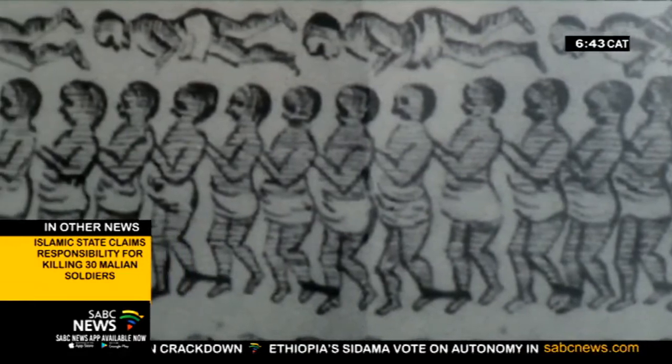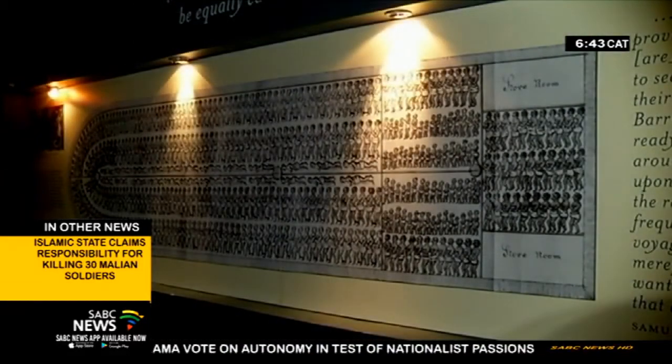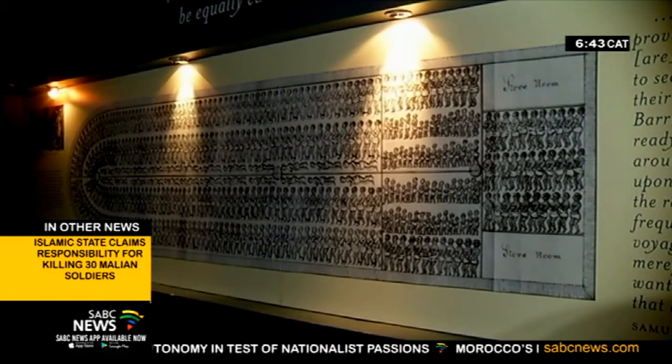Hundreds of thousands of people were transported across the globe on vessels just like this under horrendous conditions. They were packed in like cattle, probably sometimes even worse. They obviously tried to get as many people on a ship for profit's sake. In fact, some of the captains worked in a percentage of loss — in other words, they realised that some of the people were going to die on a voyage, and therefore they packed in as many as they could.